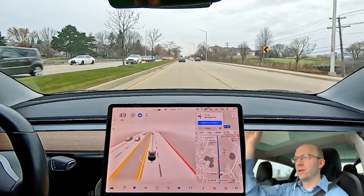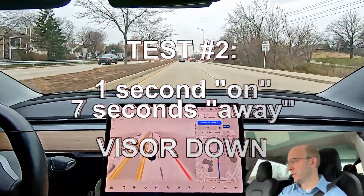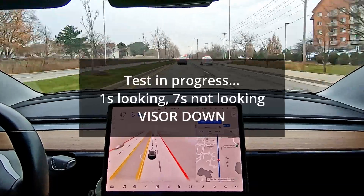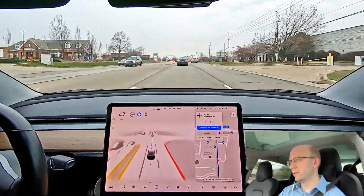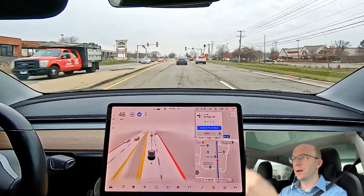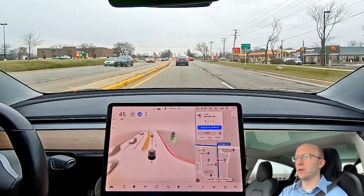So now I'm going to put my visor down. I run the same 1-7 counting cycles again with the visor down. What we learned here is that it does not take into account the position of your visor, and it also works the same on city streets.